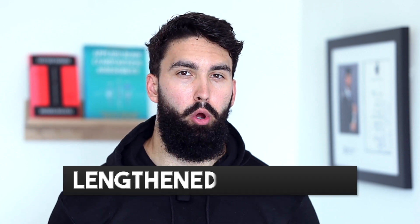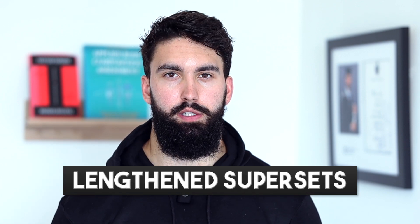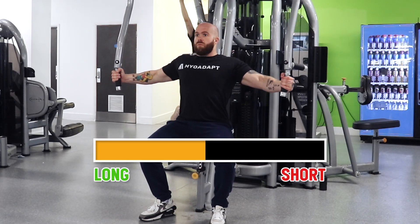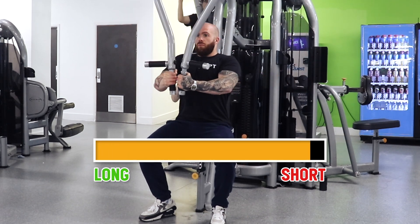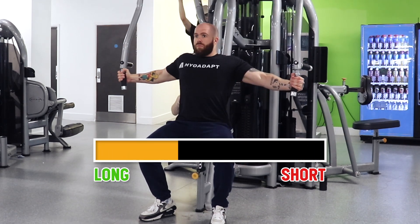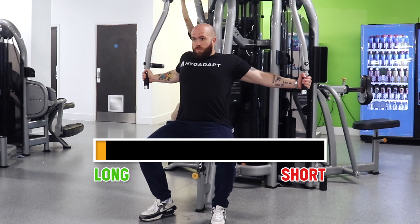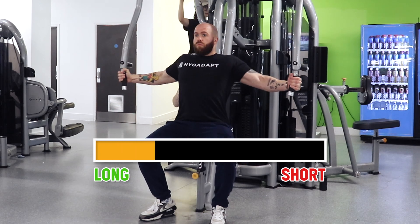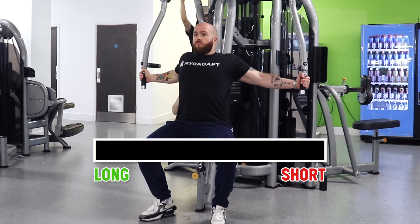I'd like to talk about incorporating some of this lengthened work — specifically, lengthened partials versus lengthened supersets. Lengthened supersets refer to doing lengthened reps or lengthened partials at the end of a full range of motion set. For example, every rep for the first 10 reps you get a full range of motion. After the 10th rep, you're getting too fatigued and can no longer get a full range of motion, so you continue the set doing half reps in the lengthened position as a way of extending the set.